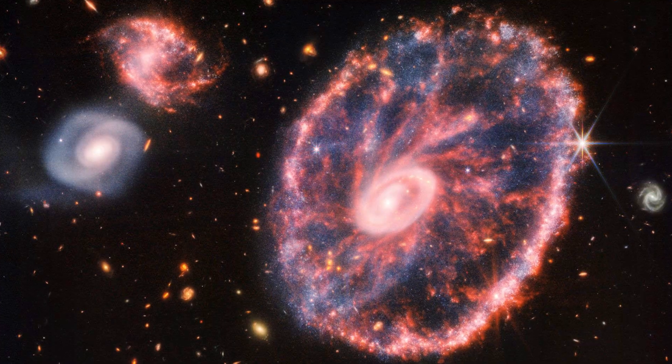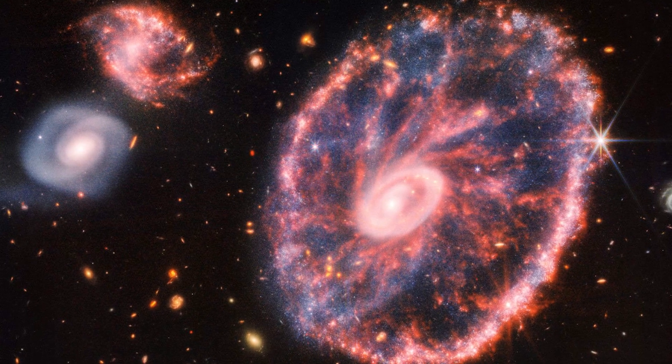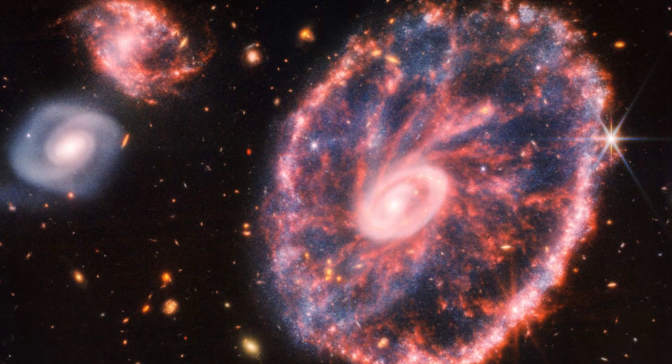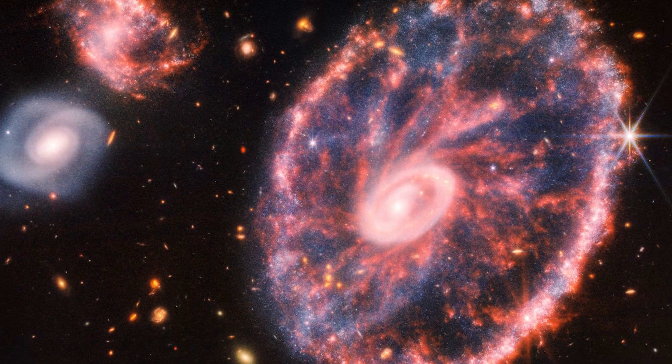The Cartwheel Galaxy: The aptly named Cartwheel Galaxy, located about 500 million light-years from Earth, is a spectacular spiral galaxy shrouded in hot dust. Once, it likely looked very similar to the Milky Way; however, an ancient collision with a smaller galaxy gave it this distinct wagon-wheel-like shape.